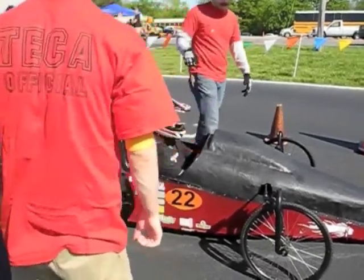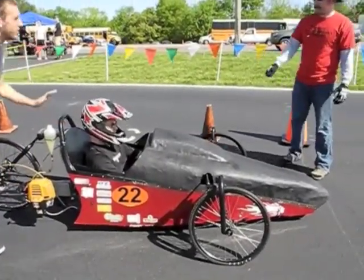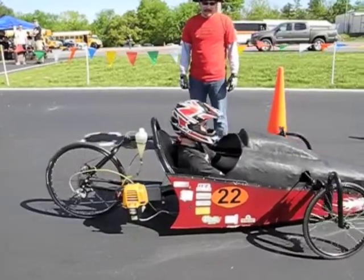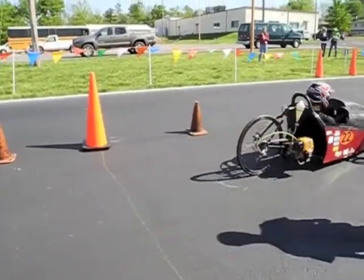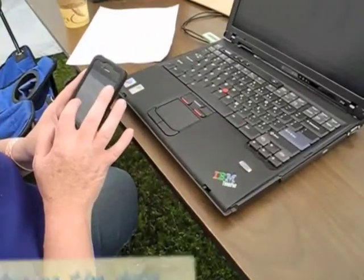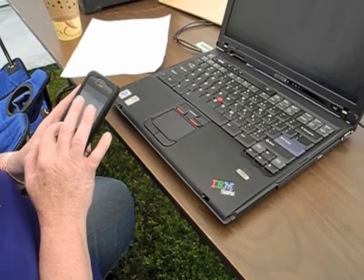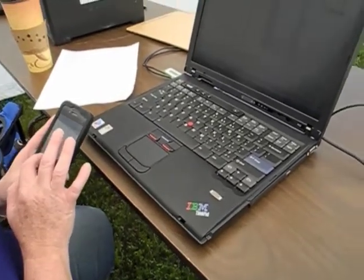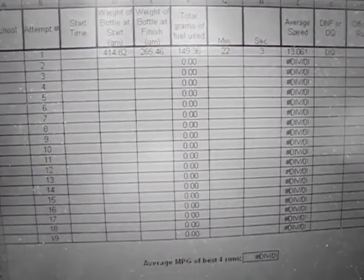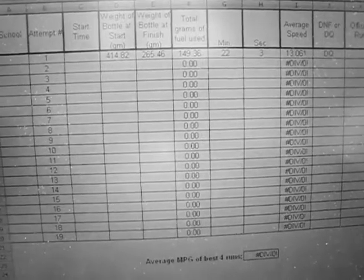After we do the safety inspection, we check to make sure the timer is ready to record. After the timer is ready, we synchronize with the car and the pit crew. They start the car — they have three chances to start the car. I'm putting the information from the Excel spreadsheet on Twitter so that the kids can see and get the information. When we put that information in, it calculates the total grams of fuel used and it calculates the average speed and the miles per gallon.